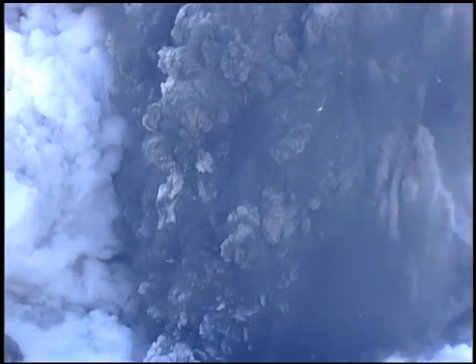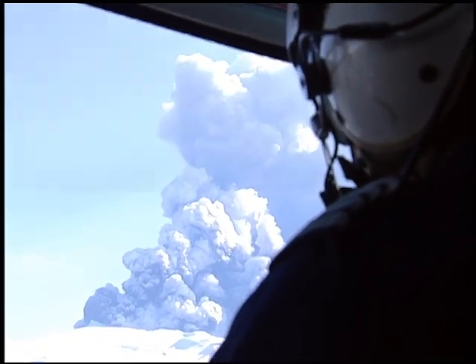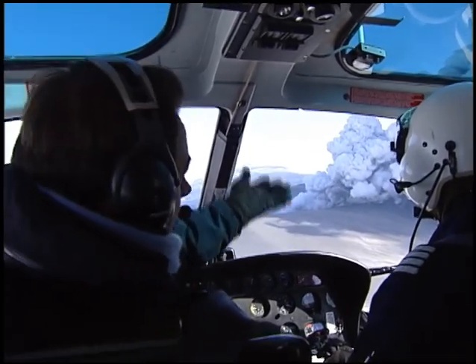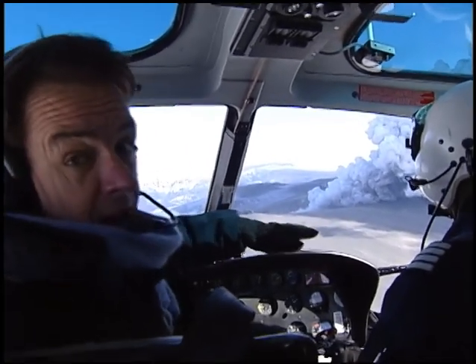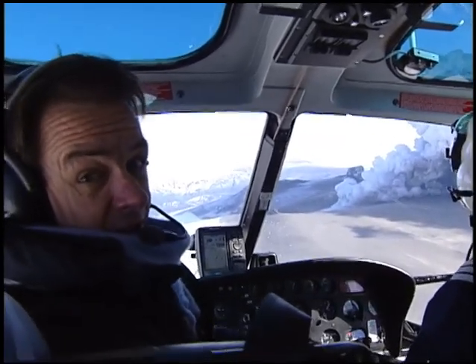That, of course, could change if this keeps going for weeks or even months. You can see that there's white smoke mixed in here — that's actually steam created by lava bursting up through the glacier. In places, the ice here is 200 meters thick, and this glacier covers something like 100 square kilometers. So there's quite a bit of ice still to go.